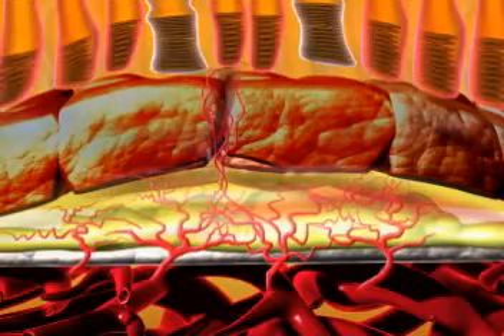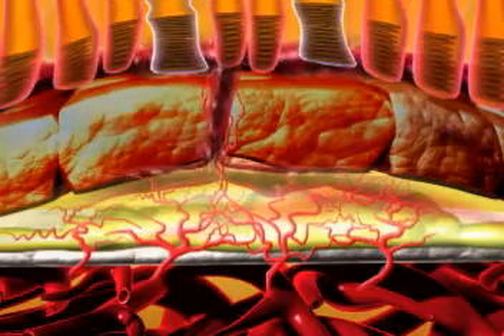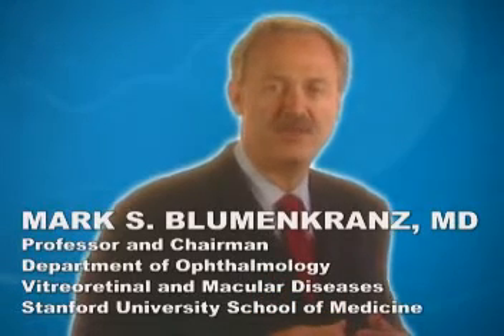Over time, fibrosis and or retinal hemorrhage can lead to substantial vision loss. Stopping choroidal neovascularization or at least slowing its advance is a key goal of therapy for exudative AMD.